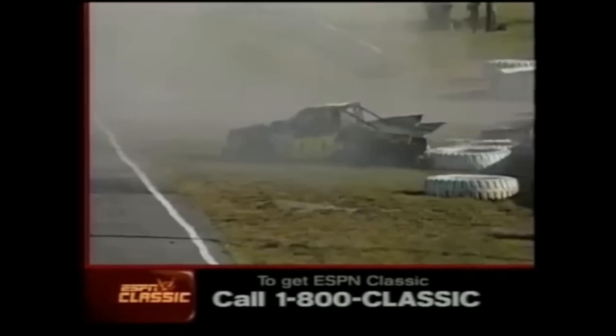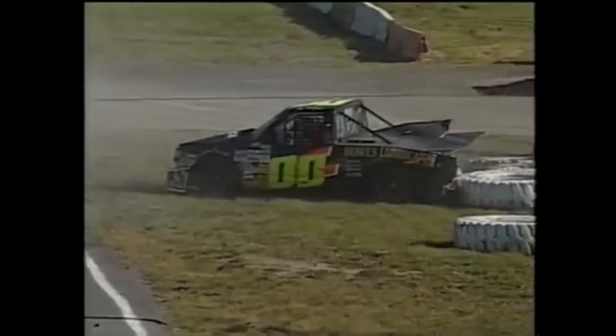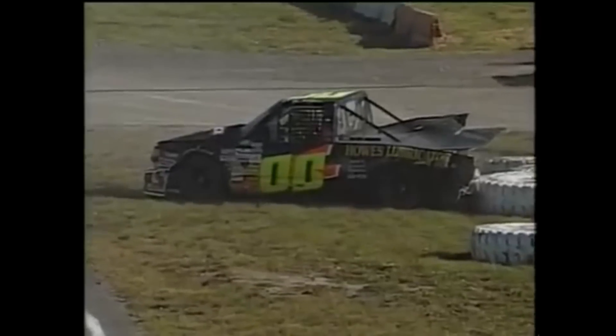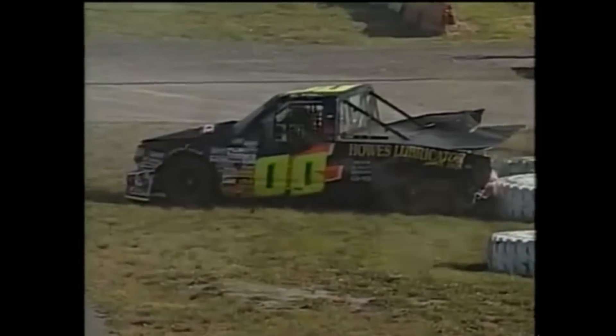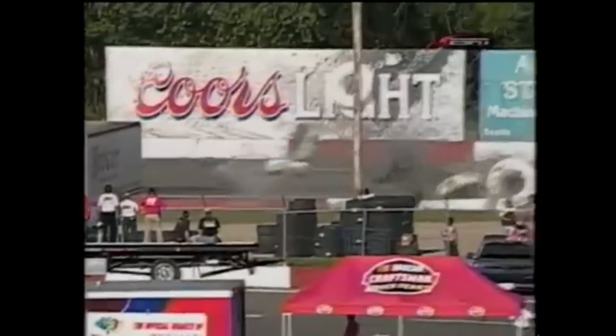Crash on the back stretch. Ryan McClend has tagged the inside barriers on the back stretch, bringing out our fourth caution. You can see him moving around inside that truck, so that's the good news. But he did very, very heavy damage to the back end of that truck — he's probably done for the day. And he got completely upside down. Might have been some contact there as Andy Houston might have touched him just a little bit. But he's going backwards and he gets into those tires.